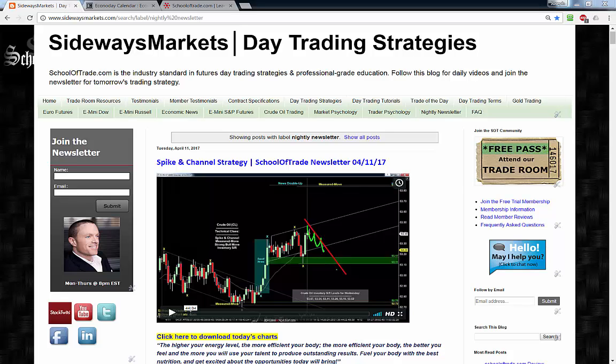Are you guys excited yet? These big moves have been incredible this week. It's been a great month of April so far — these markets continue to give us amazing trading opportunities, and tomorrow is looking like more of the same. We've got another great newsletter video for you tonight with plenty of reliable opportunities setting up for tomorrow.